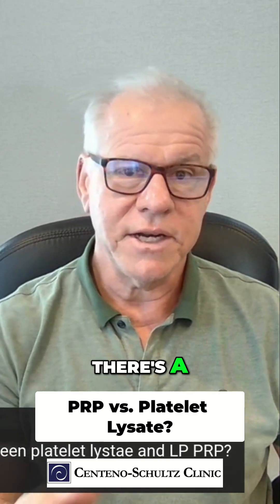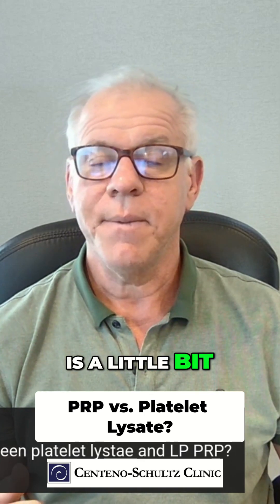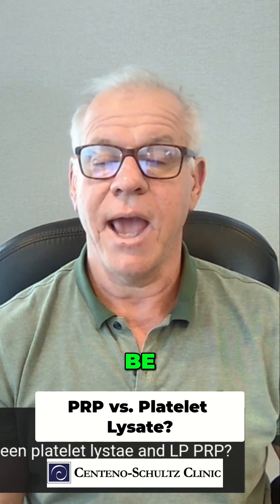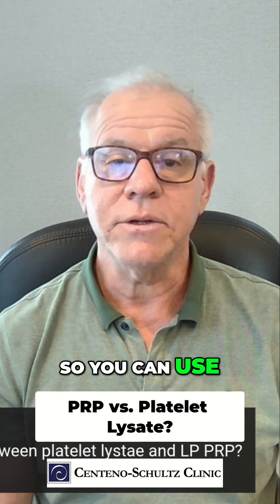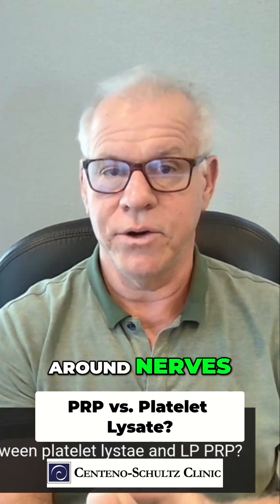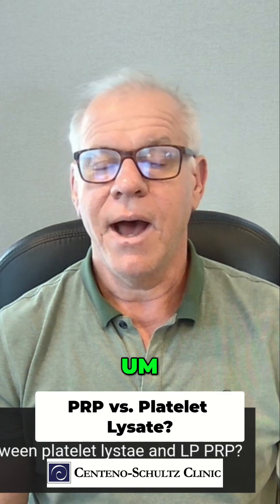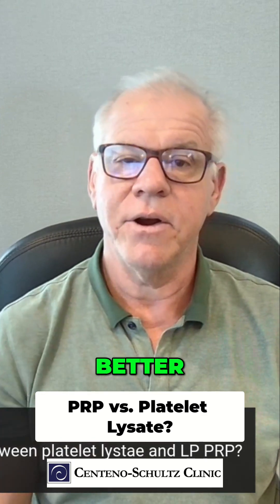Now, functionally, there's a difference. Platelet-rich plasma is a little bit more pro-inflammatory, and platelet lysate tends to be anti-inflammatory out of the gate. So you can use leukocyte-poor — meaning amber PRP — around nerves, like in a carpal tunnel injection for example, and it will cause some amount of flare-up before the patient gets better.